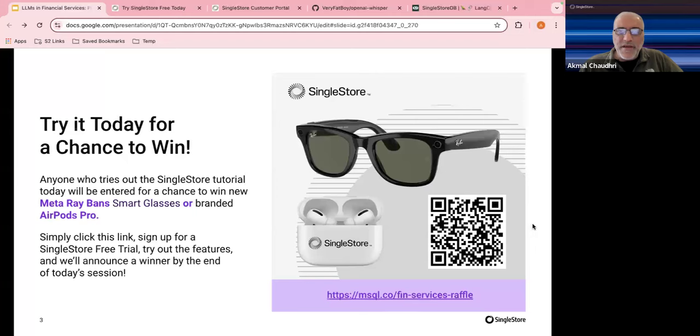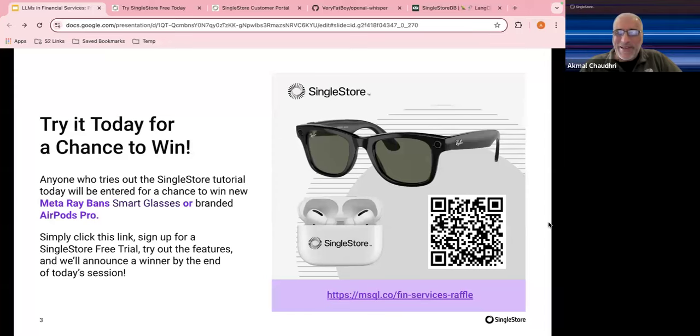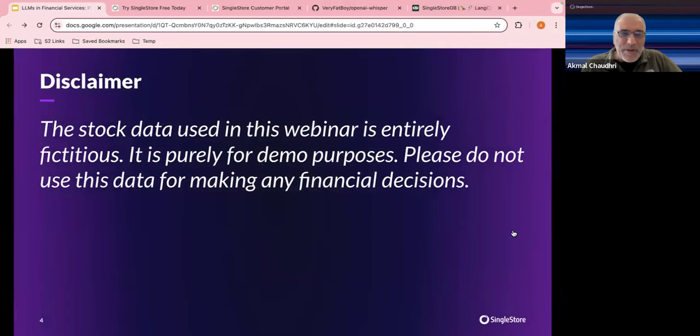Thank you very much. It's just gone six minutes past six here in London, so I've got even fewer slides to show than I normally do for this one. But before we make any progress, an important disclaimer: the stock data used in this webinar is entirely fictitious — it is purely for demo purposes. Please do not use this data for making any financial decisions.